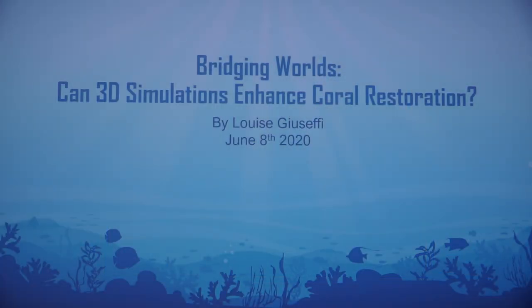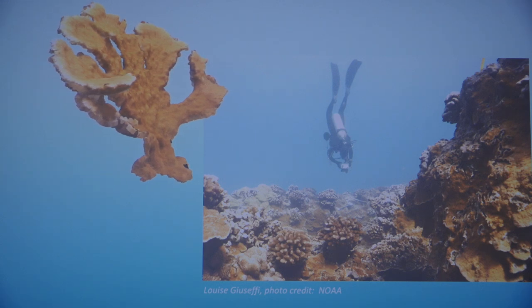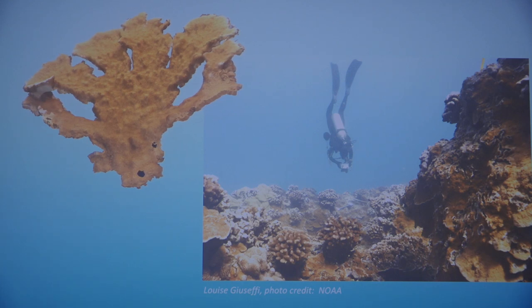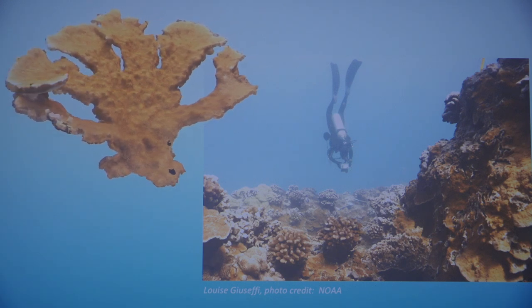Time equals money. The use of 3D computer simulations to test the efficiency of how we collect coral reef metrics can save valuable time and money in the long run. I could never have guessed that a global pandemic would make my research all the more relevant and timely. Where coral reef biologists cannot work in the field to monitor reef health, I present a novel approach using simulations to test the accuracy of different field methods, providing more precise results faster.